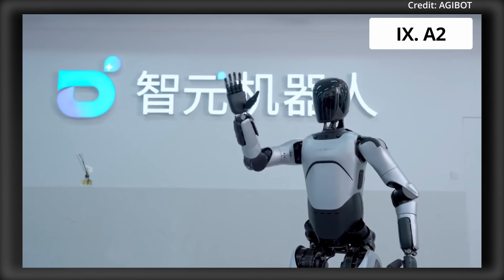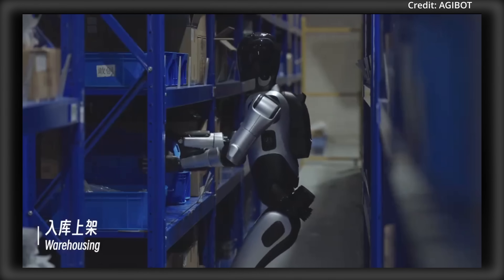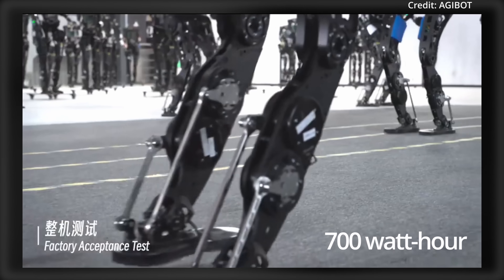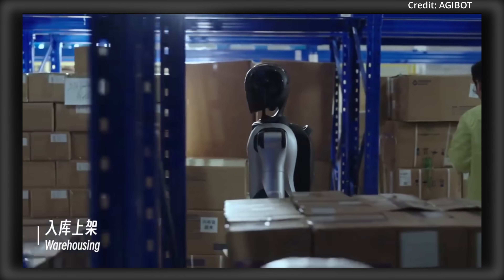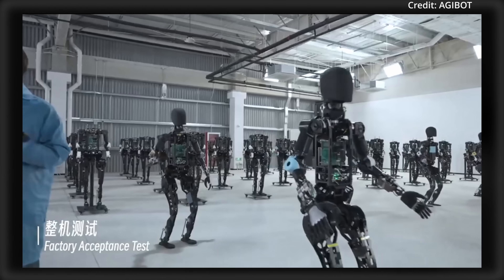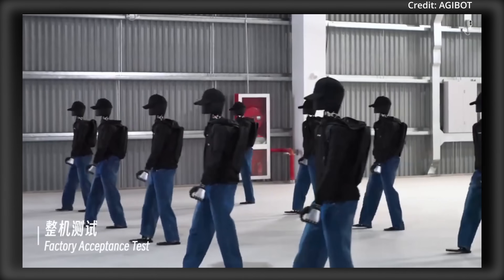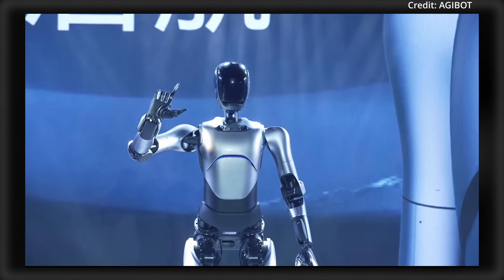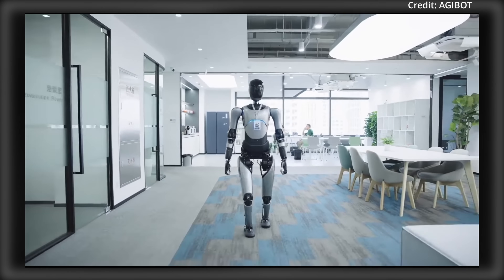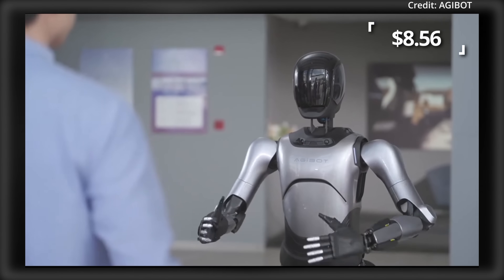Number 9: AGI BOTS' A2 Humanoid, expected to cost between $75,000 to $150,000. Standing 169cm tall and weighing 69kg, it features a 700Wh battery with 2 hours of run time. Its dual arms and dual ratio reduction joint modules collectively feature over 40 degrees of freedom, delivering a peak torque of 520Nm. In terms of AI, the robot uses a 3D SLAM algorithm as well as vector flux planning and control algorithms, allowing it to autonomously operate in complex environments. The A2 may cost around $205 per day, or $8.56 per hour.